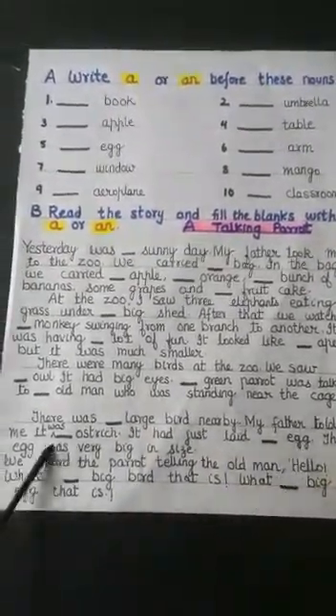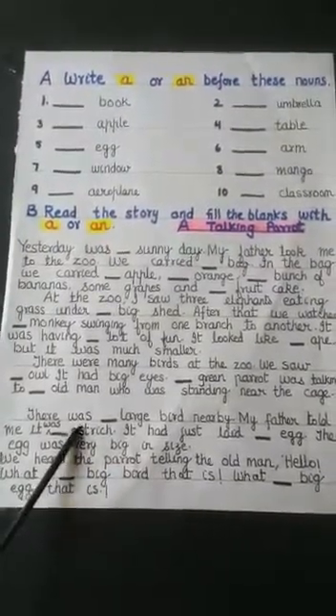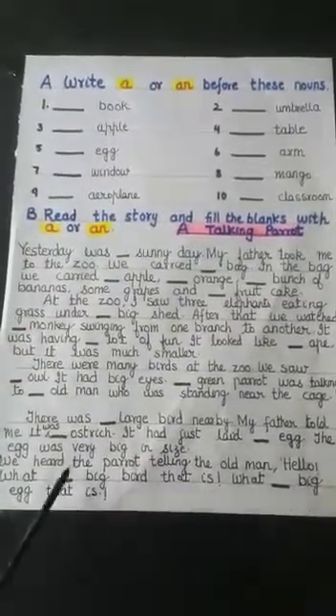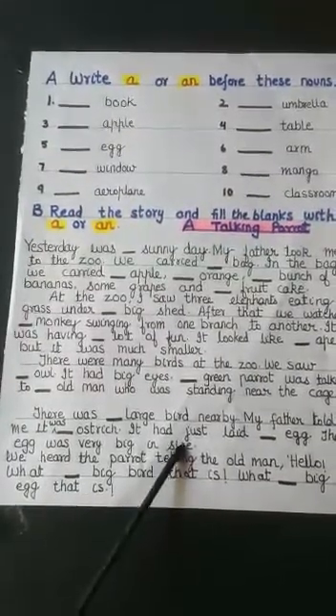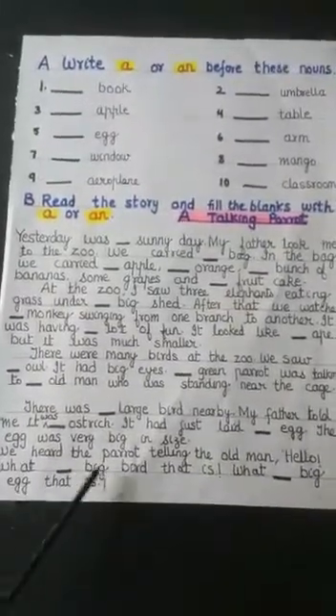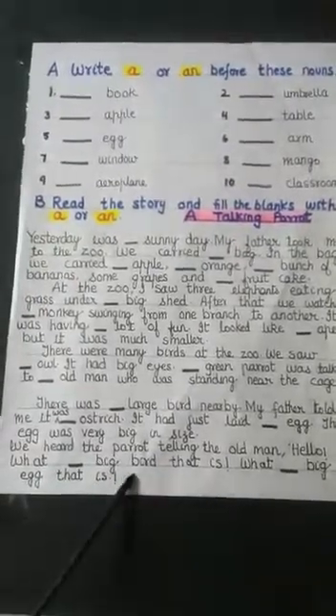My father told me it was dash ostrich — O is a vowel, so 'an' will come: 'an ostrich.' It had just laid an egg. The egg was very big in size — you know ostrich eggs are very big. We heard the parrot telling the old man: 'Hello, what dash big bird that is. What dash big egg that is.'